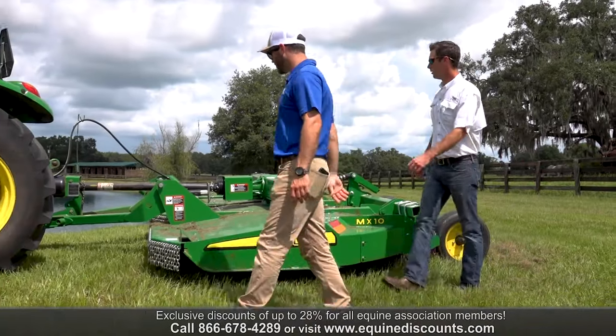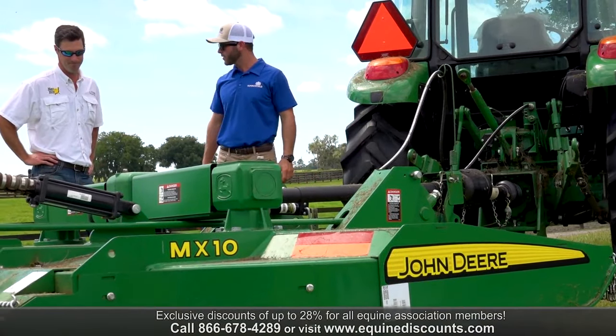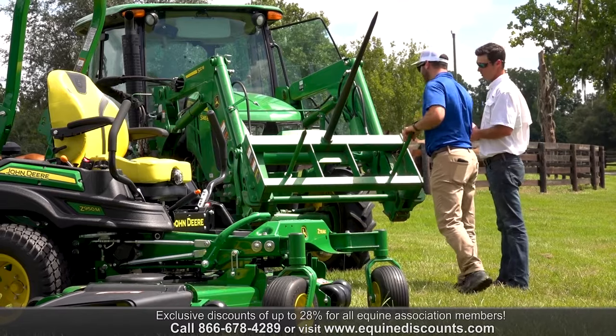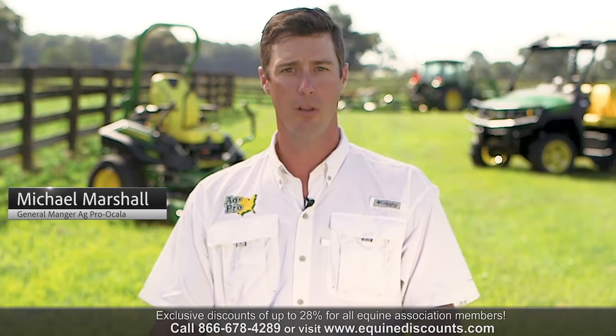We were able to contact AgPro, and they were able to basically hand-walk us through their entire department and be able to pick a tractor that would really suit what we needed to do. Out here at Summerfield Sales, they have the John Deere 5065E tractor with loader.